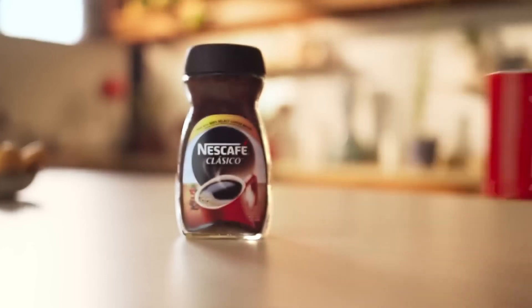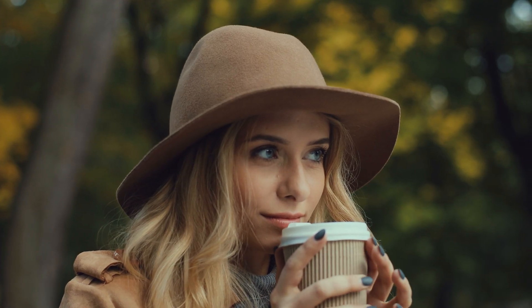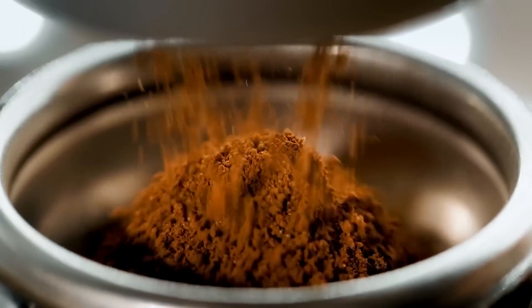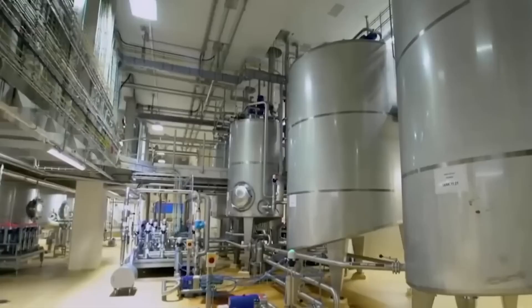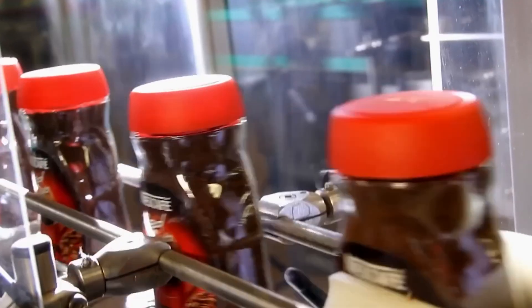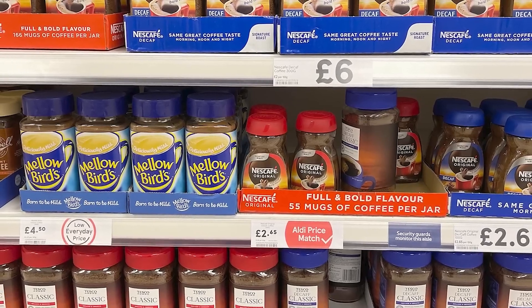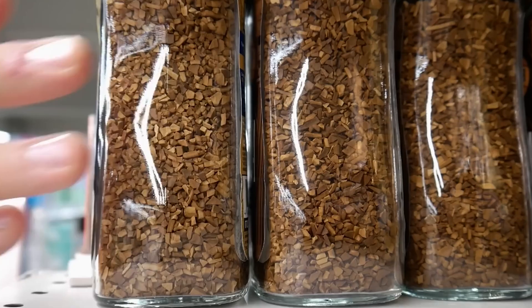Instant coffee didn't just show up — it's been waking people up for more than a hundred years. We will take a trip inside an American factory to observe the process of roasting, brewing, drying, and packing instant coffee before it arrives on your kitchen shelf. I assure you that after this experience, you won't view your morning scoop in the same way again.